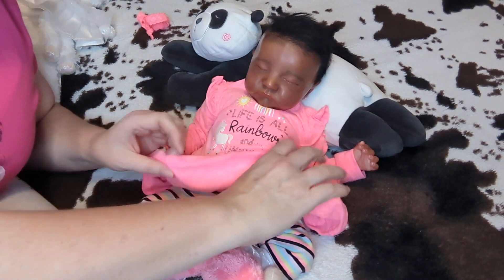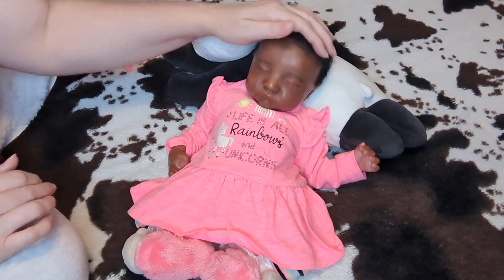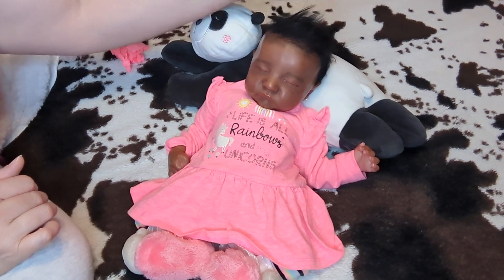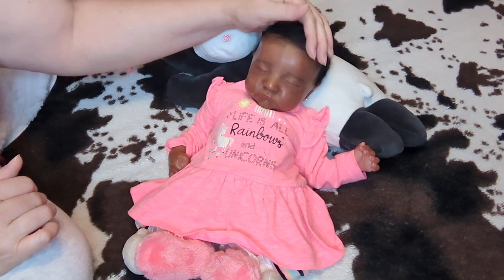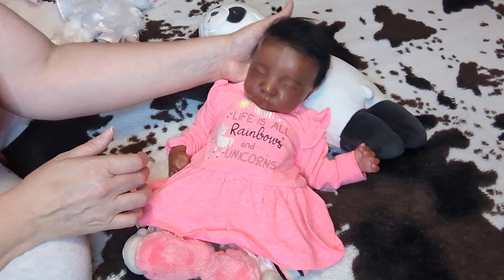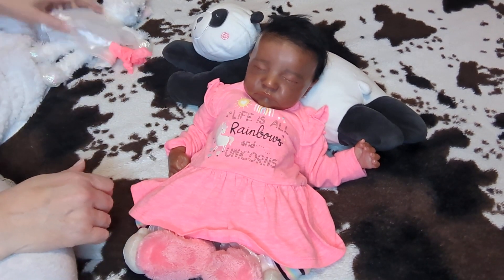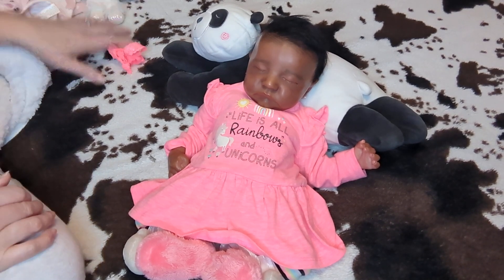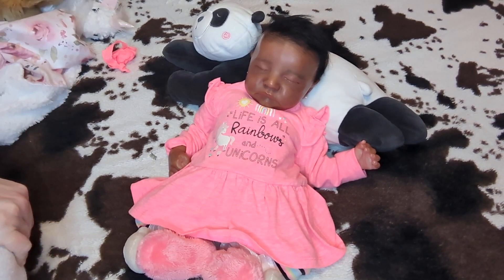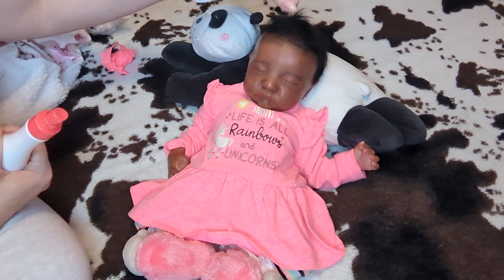Her sculpt is so cute. The Levi sculpt is one that when I first saw, I wasn't sure how I felt about it. But after seeing so many people with them I was like, I really want a Levi in my collection. And I'm so glad I have one because she is just so sweet and so cuddly. I'm going to do a little something with her hair — she's just got the cutest little soft hair. It's partially painted and partially rooted as well.